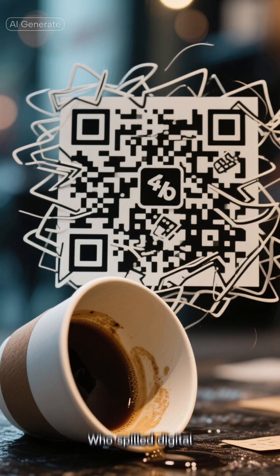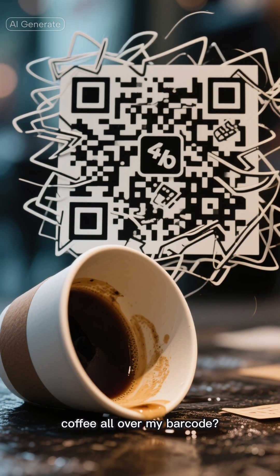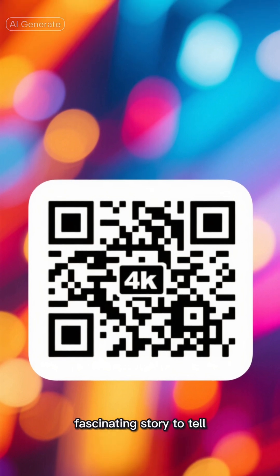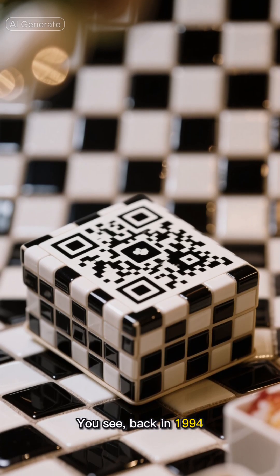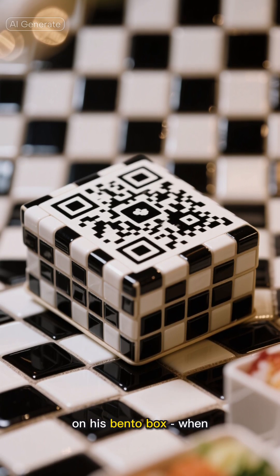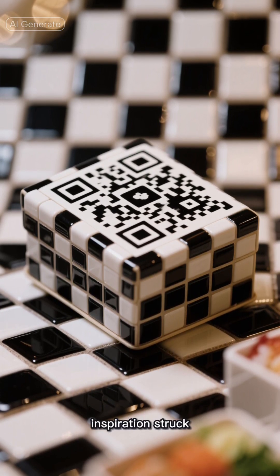Ever looked at a QR code and thought, who spilled digital coffee all over my barcode? Well, those funky-looking squares actually have a fascinating story to tell. Back in 1994, a Japanese engineer was staring at his lunch — a game of black and white tiles on his bento box — when inspiration struck.